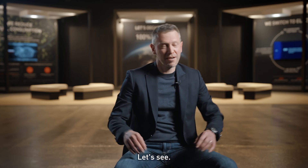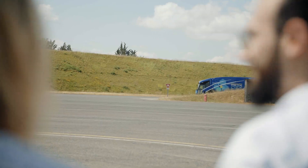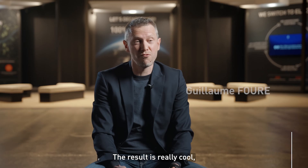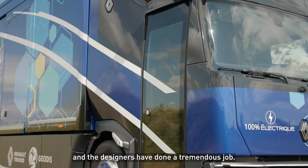If you want to see the prototype, I can show you. Let's see. The result is really cool and the designers have done a tremendous job.